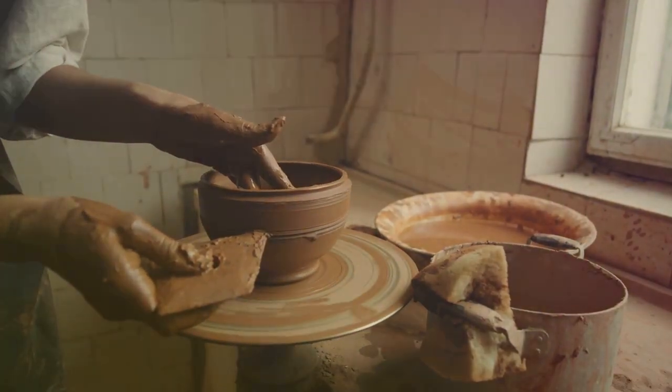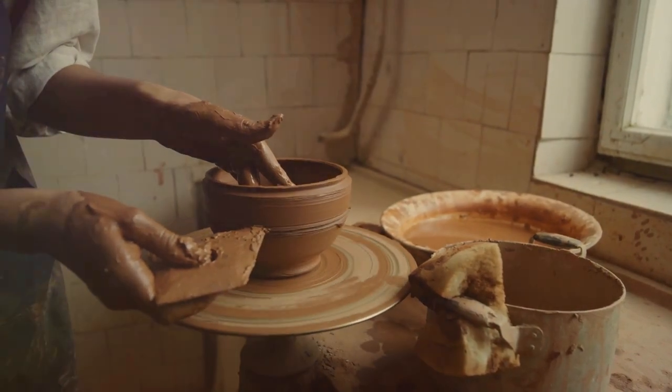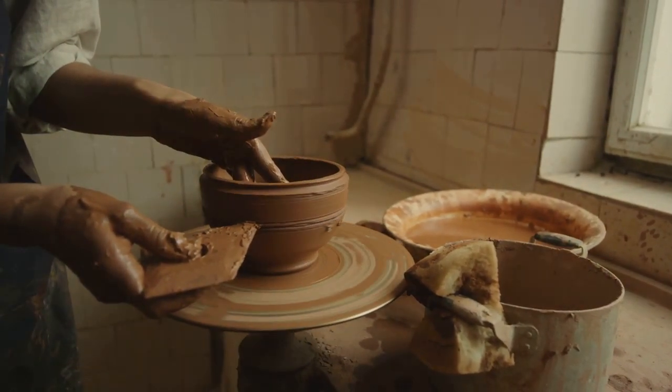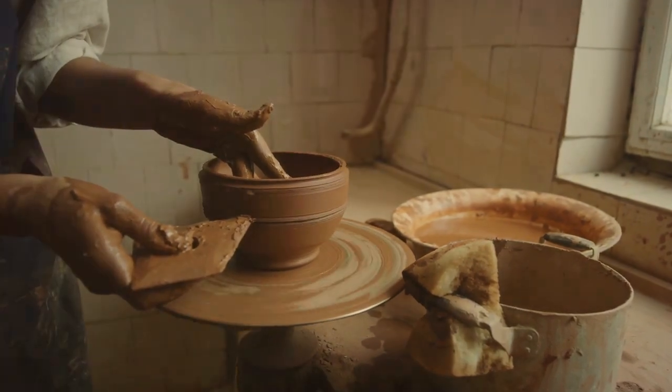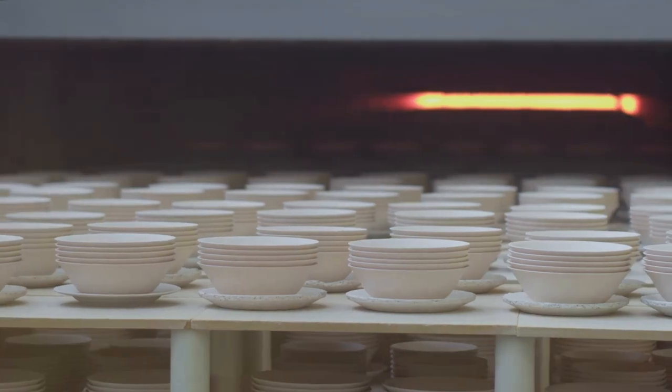Once shaped, the piece is left to dry. As the water evaporates, the clay hardens, preparing for its transformation in the kiln. This stage is crucial, as rushing can lead to cracks, warping, or even explosion in the kiln.